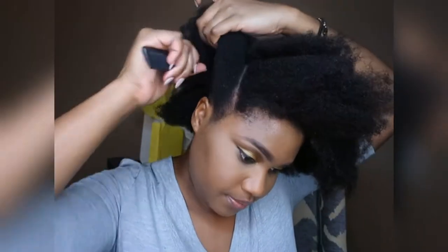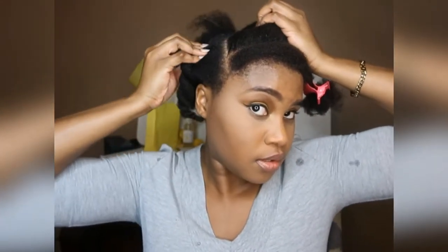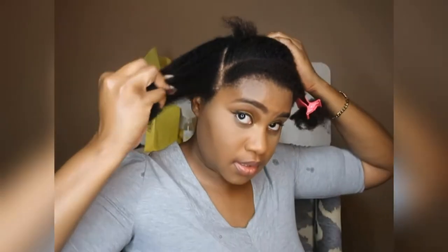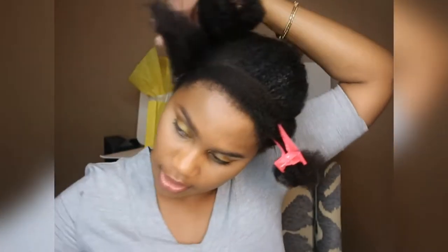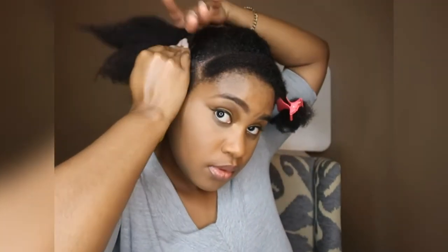I'm going to line right across. I went ahead and sectioned off the sections I'm going to be cornrowing — this section and this one right here. I'm going to use some gel just so it will be a bit more long-lasting and stay neat, using the Xtreme Gel. I like this gel because it does have hold but it's not too heavy.